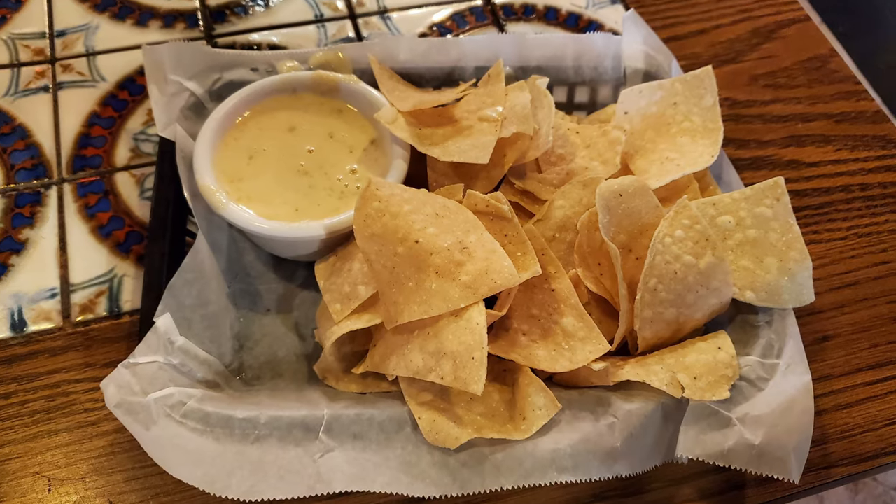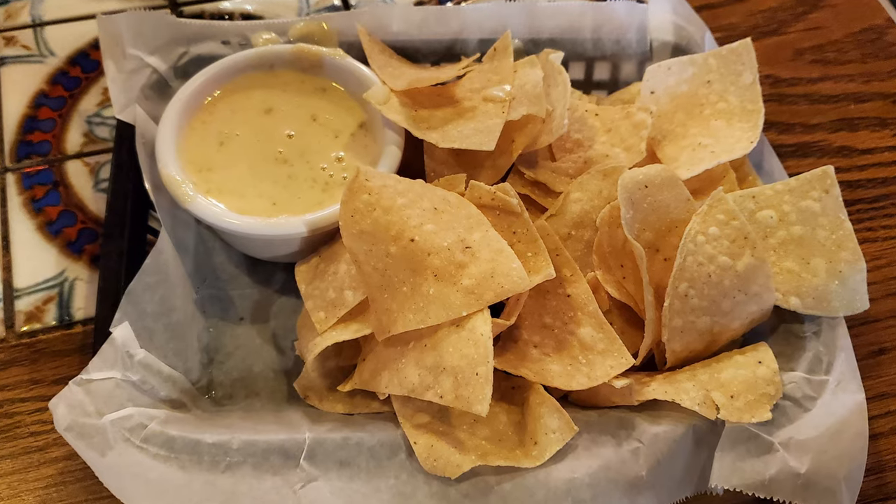You don't get free chips here, so you have to buy the chips, and my dining companion wanted some.